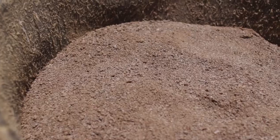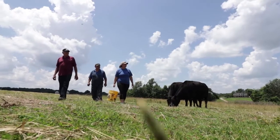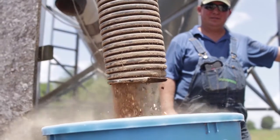Our breed-back rate has been excellent. We had six out of a hundred and fifty-something that were open in our fall group of cows, and that's really good for this area.